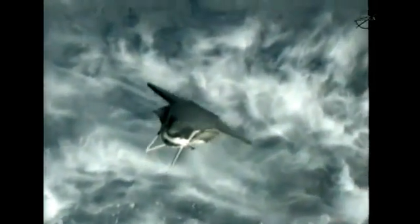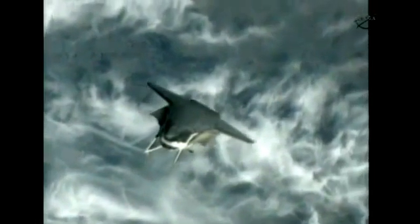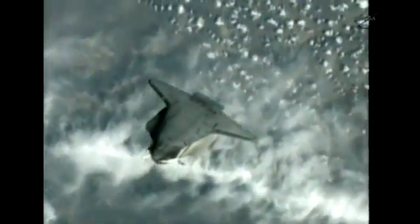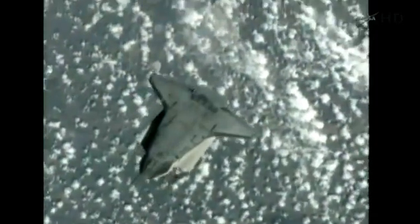Under command of shuttle commander Mark Kelly, the back flip, as it's known, allows for three of the station crew members to take a host of pictures documenting particularly the underside of the orbiter — the thermal protection system — for evaluation by the imagery analysis team and the damage assessment team in mission control over the course of the next couple of days.